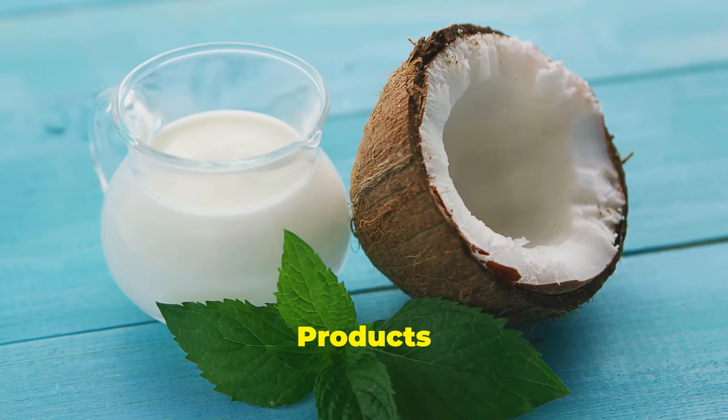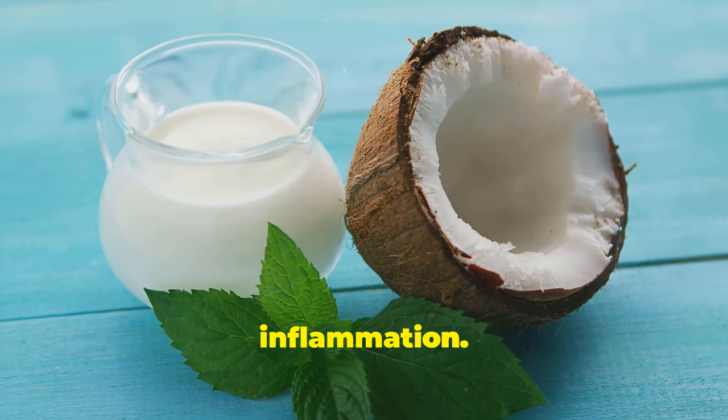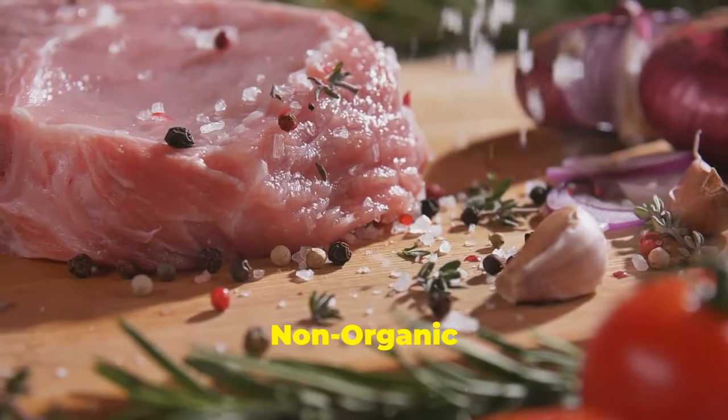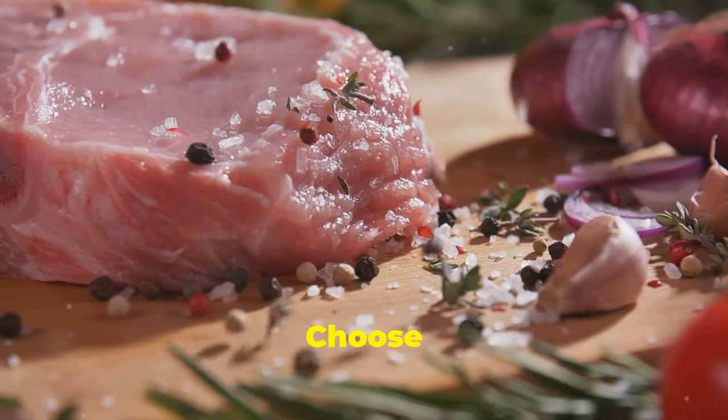Dairy products — many can't digest them, causing inflammation. Use coconut or nut milk instead. Non-organic meat is full of hormones and antibiotics. Choose organic grass-fed meat.